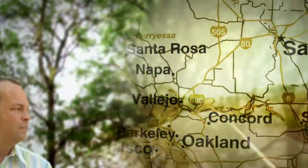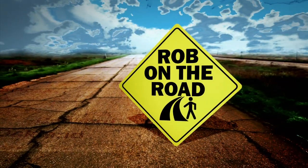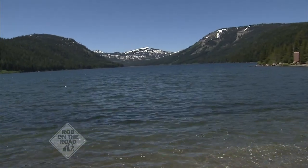It's Rob on the Road, discovering the stories that capture the unique spirit of Northern California. Here's KVIE's Rob Stewart. We have found a great escape for you today — a hidden alpine treasure nestled in the Sierra Nevada Mountains just north of Lake Tahoe. Welcome to the pristine Independence Lake.